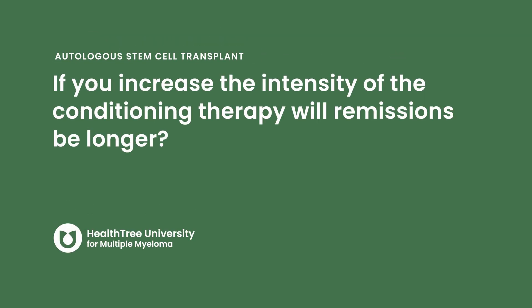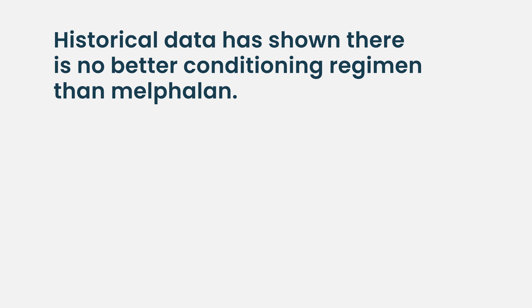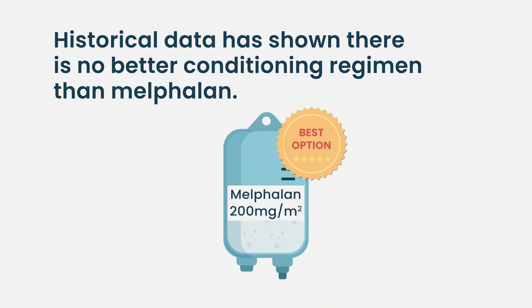If you increase the intensity of conditioning therapy, will remissions be longer? A number of regimens have been tried — combining melphalan with other agents — but melphalan 200 mg/m² has shown over decades that there is no better alternative for most patients. In some patients, depending on age and other medical issues, the dose can be decreased. Melphalan 200 mg/m² remains the gold standard for myeloma.